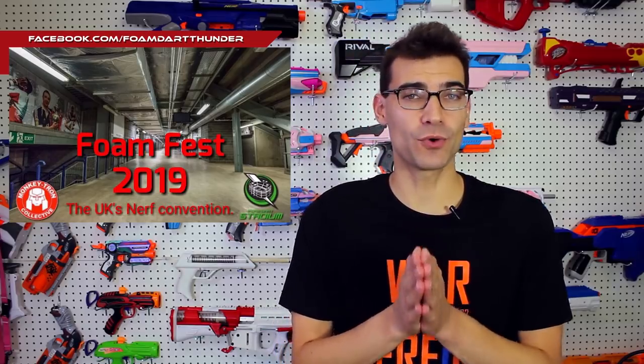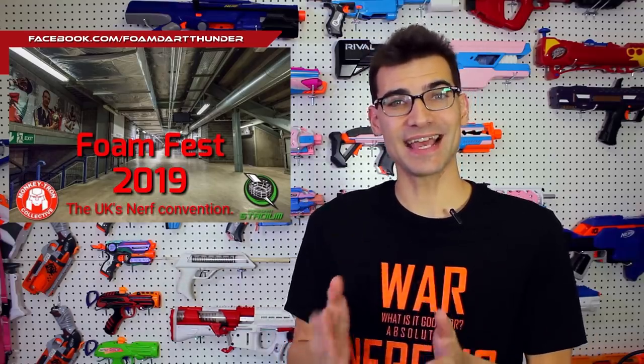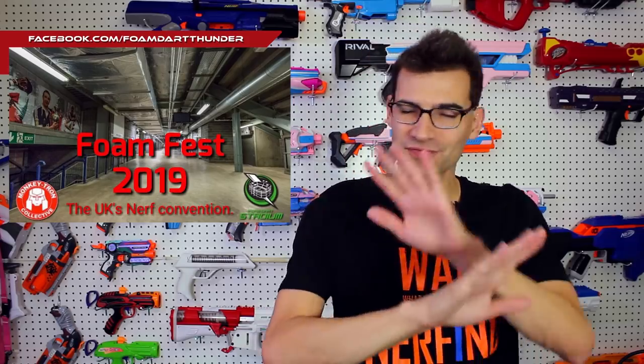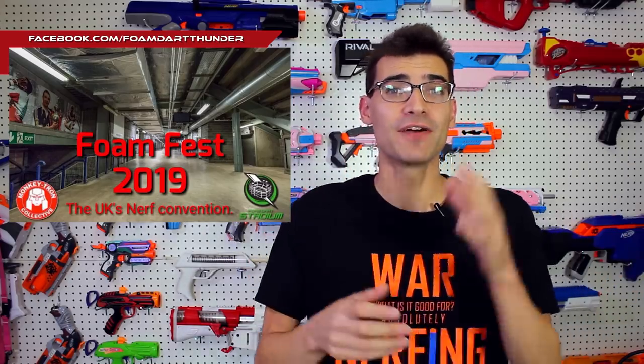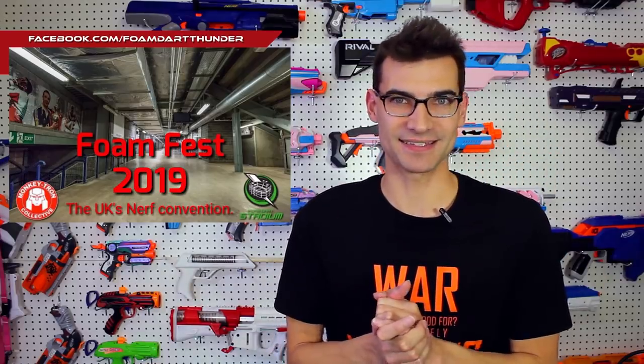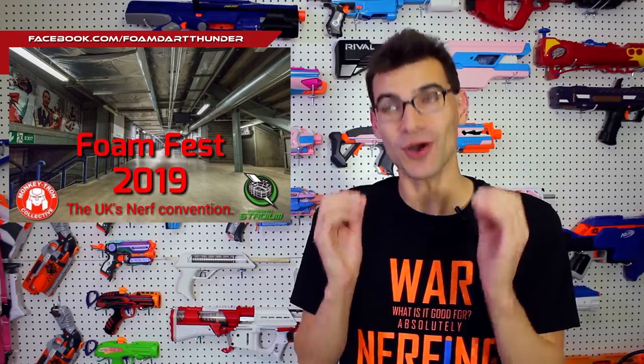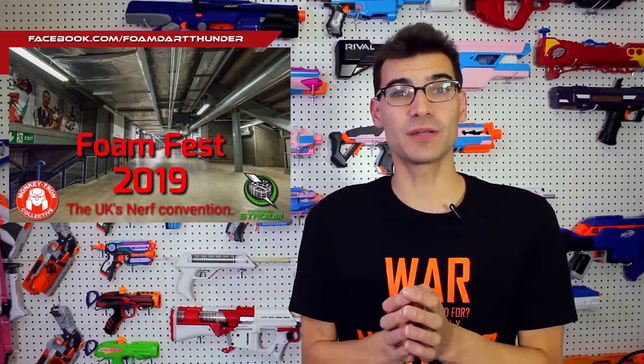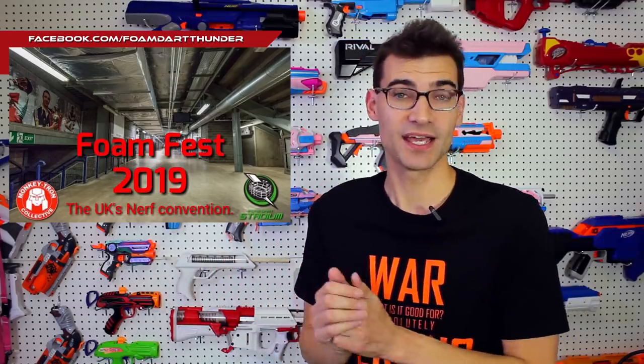One more thing to talk about today, coming to us from FoamDart Thunder and Monkeytron Collective: FoamFest 2019. This is a completely separate thing from End War — just for clarity's sake. We now have multiple large-scale events each year, and this one is overseas in the UK. It's going to be part of an FDT stadium event, where FoamDart Thunder hosts events running out of massive stadiums, using the indoor areas to play games all throughout the stadium.